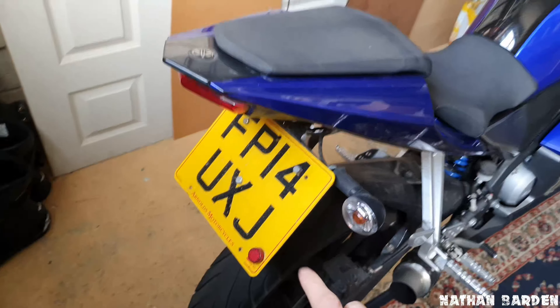I also have a carbon protector on here. I know this is stuff you can do on other motorbikes, but this is just focusing on the Yamaha 2014.